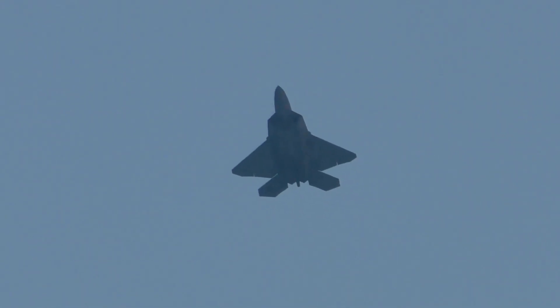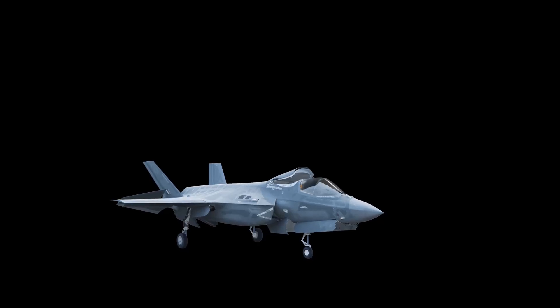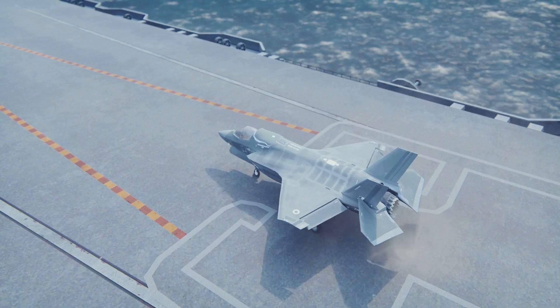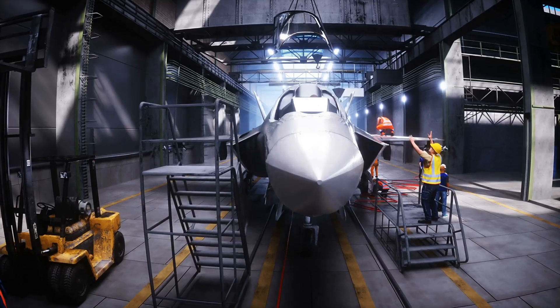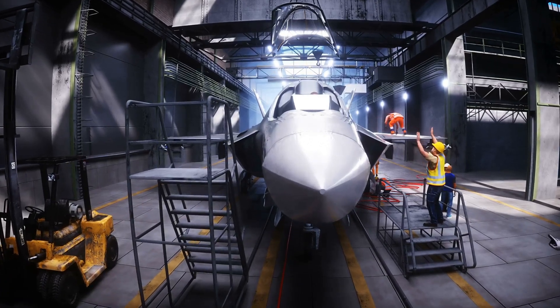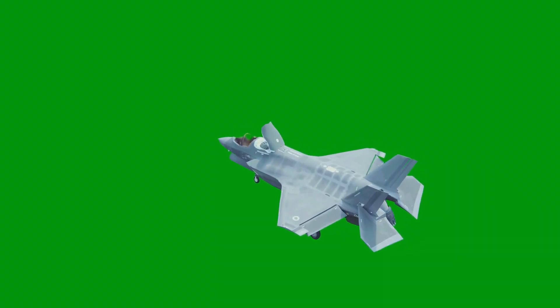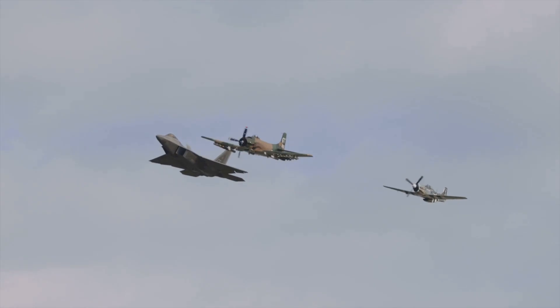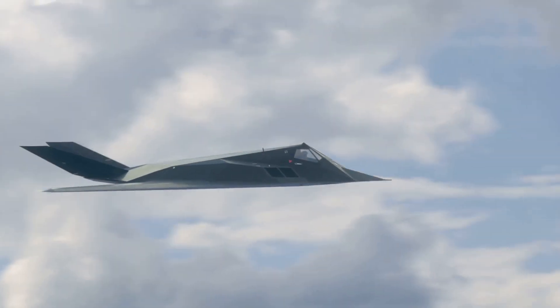The J-35A's journey began with the FC-31 prototype, which first flew in 2012. It showcased China's ambitions for a stealthy carrier-based fighter. The FC-31 underwent rigorous testing and refinements, and this iterative process paved the way for the J-35A. Over the years, the design evolved significantly.